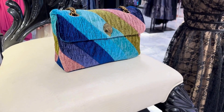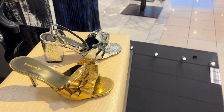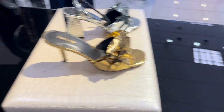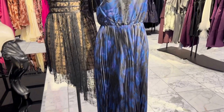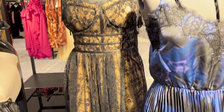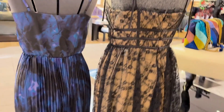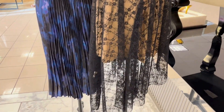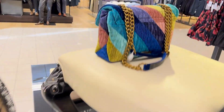This is by the brand Kurt Geiger. This purse is super fun and playful. Something about Kurt Geiger is, because this is in Nordstrom, they actually end up sending a lot of items to Nordstrom Rack. So you'll definitely be able to find lots of Kurt Geiger items on special at Nordstrom Rack. Here's this beautiful accordion-style skirt area. Pretty lace. Not sure what the brand of these dresses is, but they're cute.